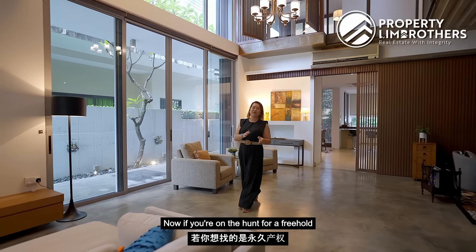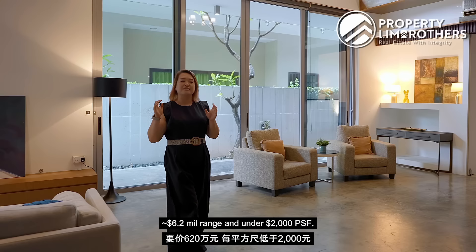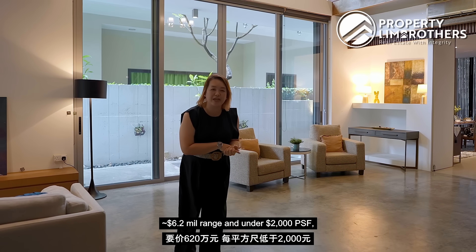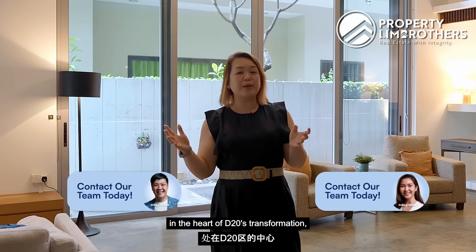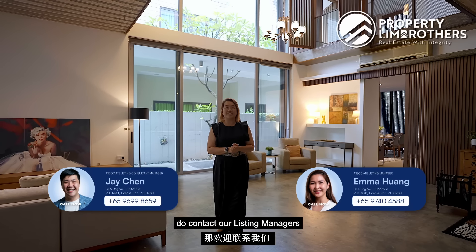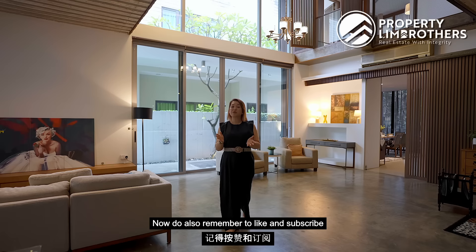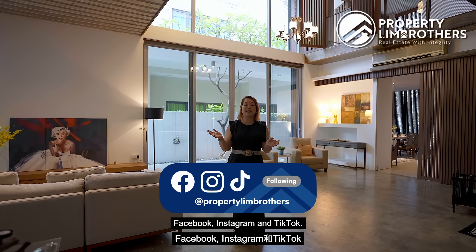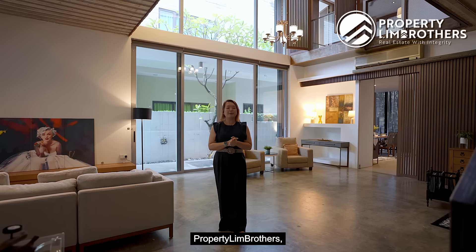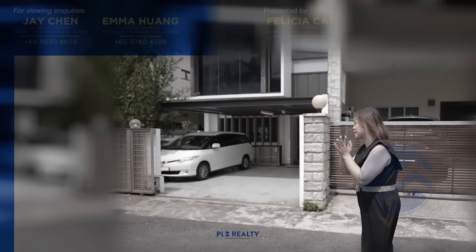If you're hunting for a freehold semi-detached newly rebuilt in 2011 at the 6.2 million odd dollar range and under 2,000 PSF in the heart of District 20's transformation, do contact our listing managers in the contacts below. Remember to like and subscribe to the Property Lim Brothers channel on YouTube, Facebook, Instagram and TikTok. This is Felicia from Property Lim Brothers — always happy to show you the place. Let's go!